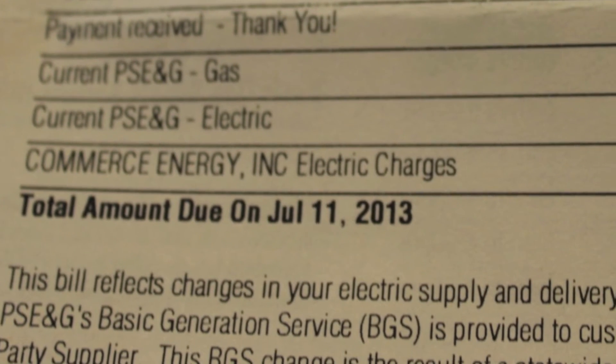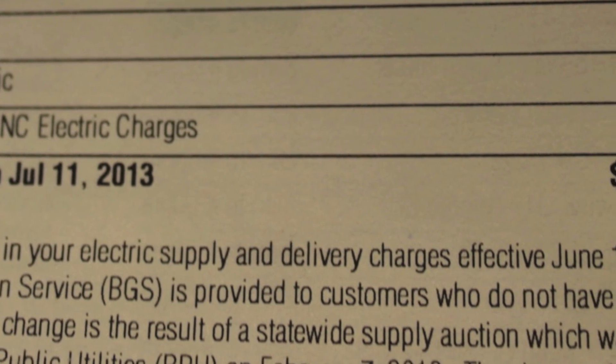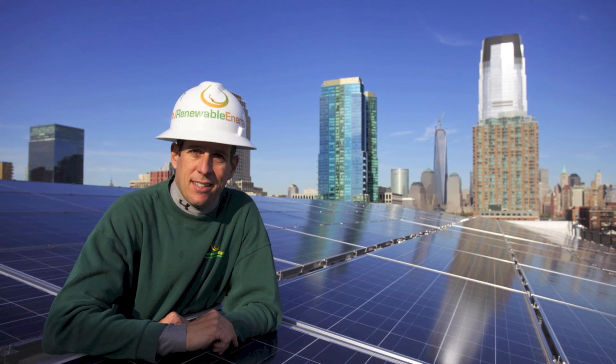Want to learn more about sustainability, renewable energy, EV charging, or anything else in between? Contact me at njrenewableenergy.com.